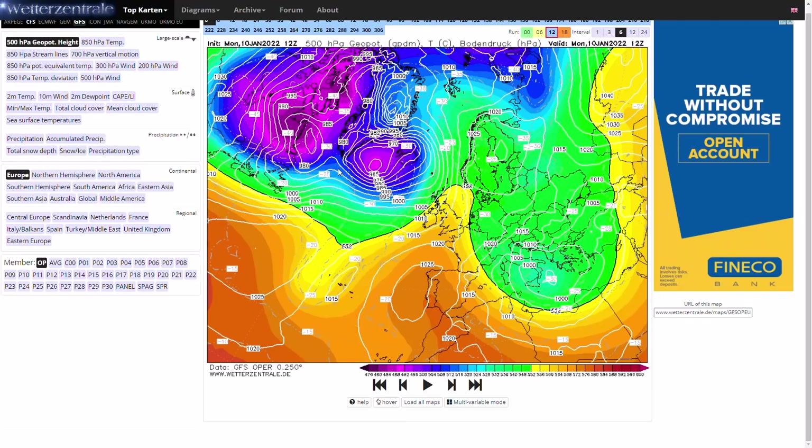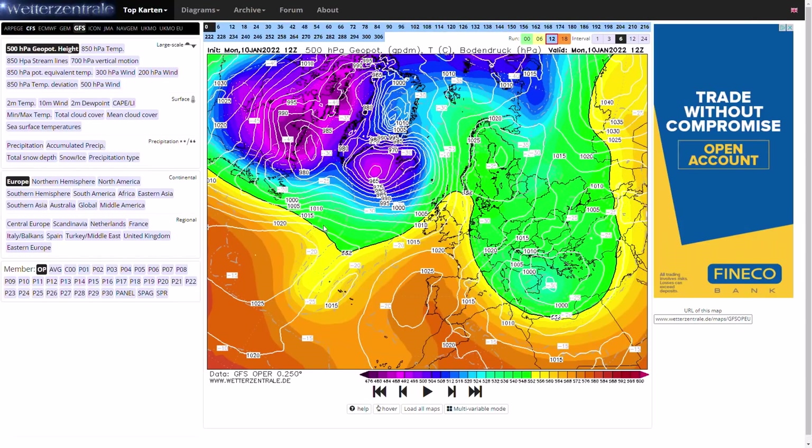Welcome everyone back to weekly weather updates. In today's video we're going to have a look at the latest from the GFS, the GEM, the ECMWF, the GFS Ensembles and the ECMWF Ensembles, finishing up with the UK Met Office 5-day precipitation and temperature.